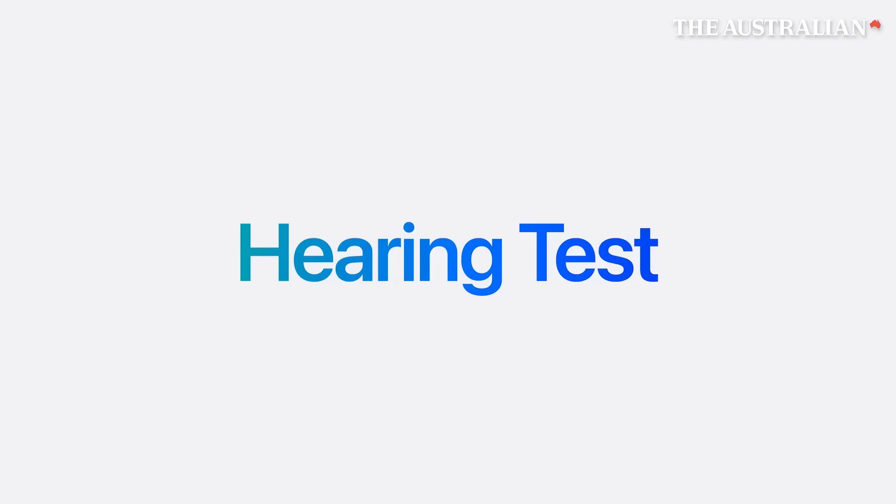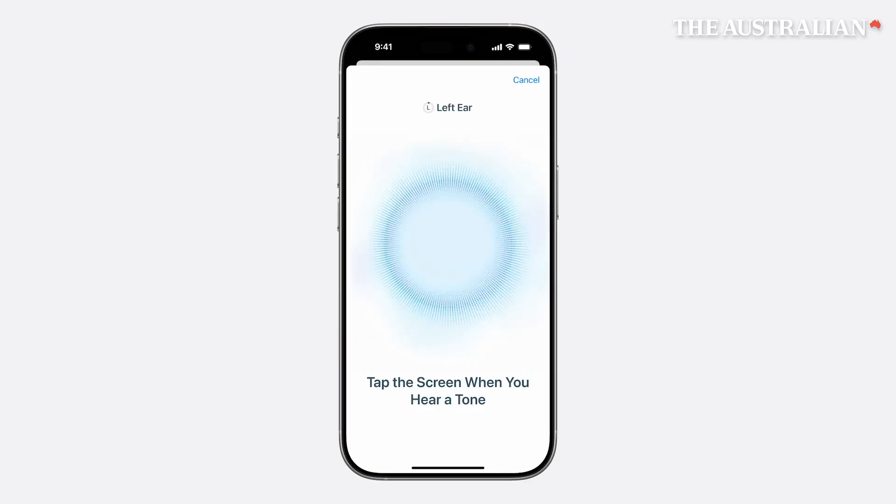To give you insight into your hearing health, we're introducing a clinically-validated hearing test with your AirPods Pro and iPhone. It's a simple five-minute check you can take from the comfort of your own home. All you need to do is tap the screen when you hear a series of tones at different volumes and frequencies.